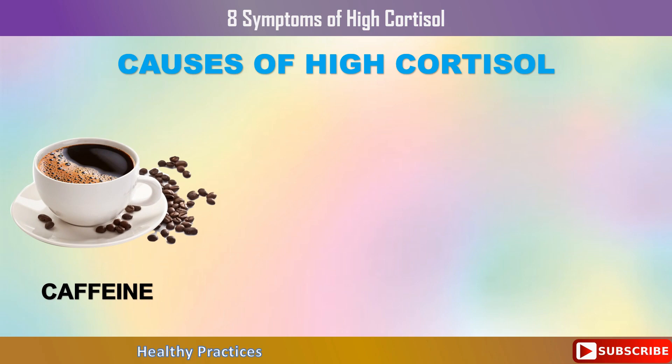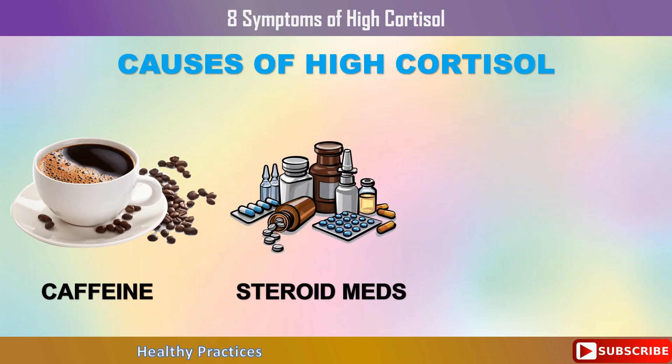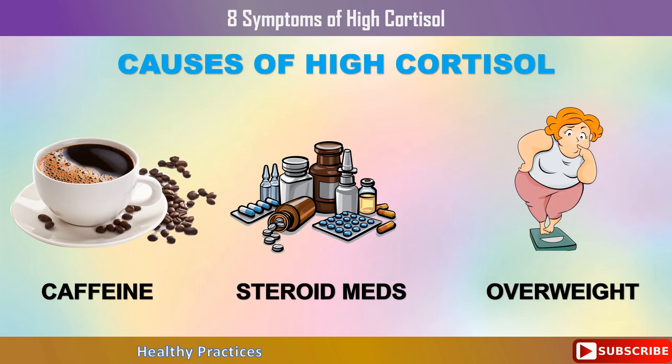Daily alcohol consumption can deplete nutrients like vitamin B1, which raises cortisol levels and causes nervous tension to build up. Excessive consumption of caffeine, coffee, tea, soda, and energy drinks can wear down your adrenal glands and lead to cortisol resistance. Steroid medicines like prednisone or cortisone can harm your cortisol receptors, causing your adrenal glands to continue producing more and more of this hormone. Finally, being overweight places stress on your body that will cause cortisol to rise, and your fat cells will begin to release cortisol in an effort to maintain equilibrium.